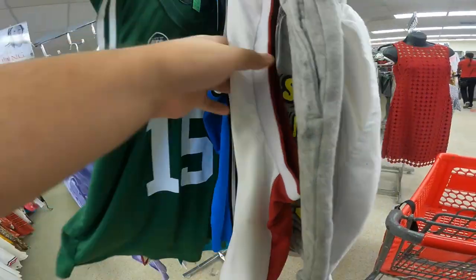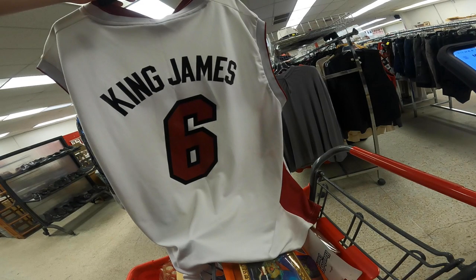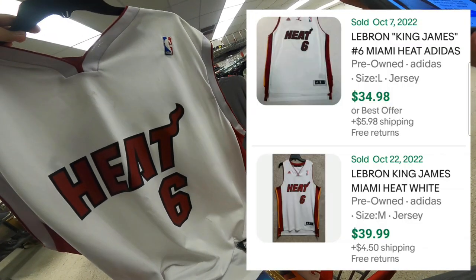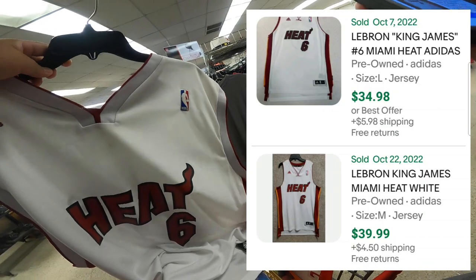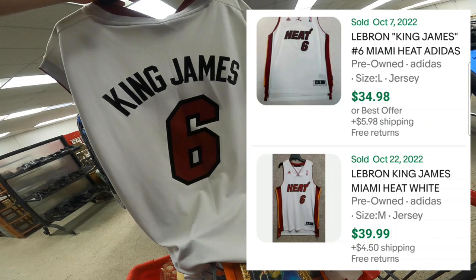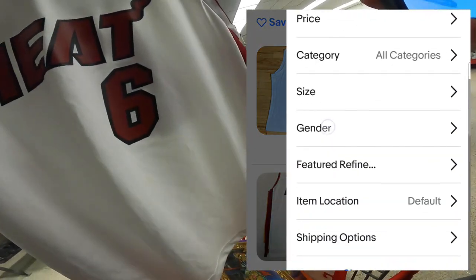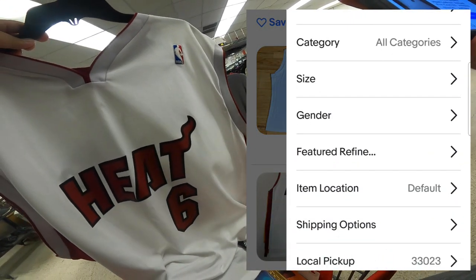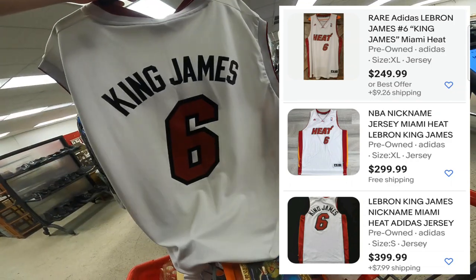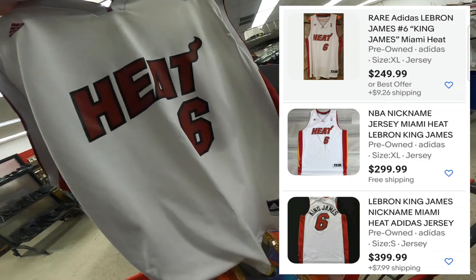The first thing I found once I stepped inside were some jerseys. I came across this Miami Heat LeBron King James Adidas jersey for $20. I looked it up on eBay — someone sold theirs for $34.98 plus $5.98 shipping, and someone else sold theirs for $39.99 plus $4.50 shipping. If I sell it for around those prices I'm not gonna make that much profit since this cost me $20.